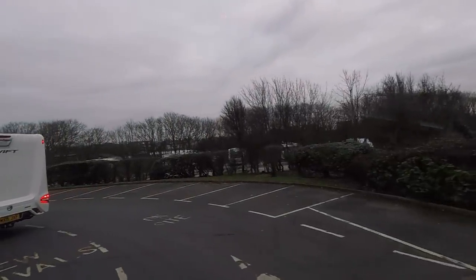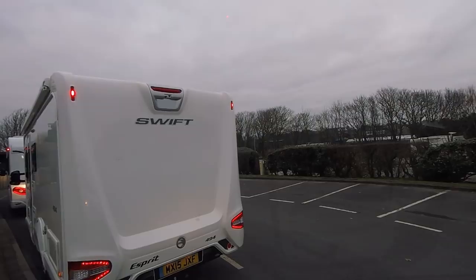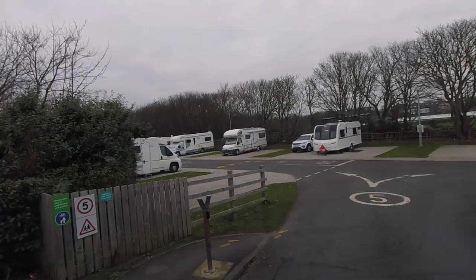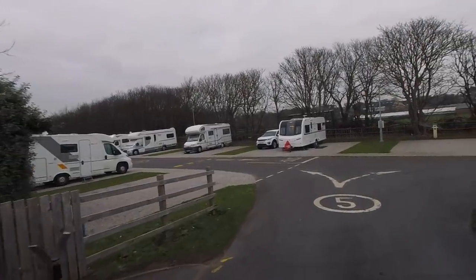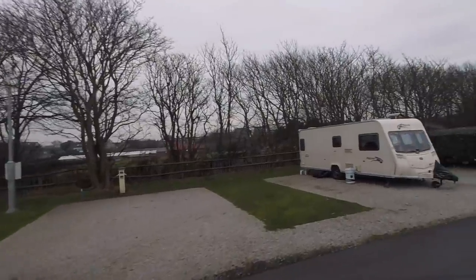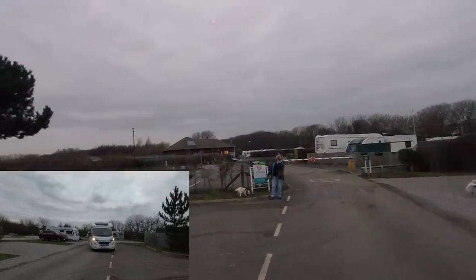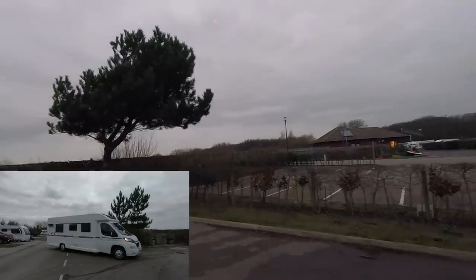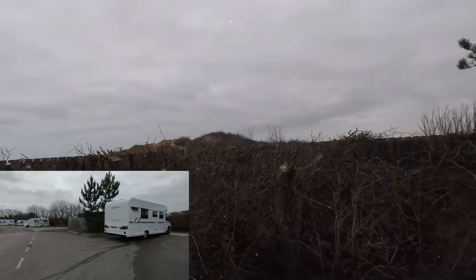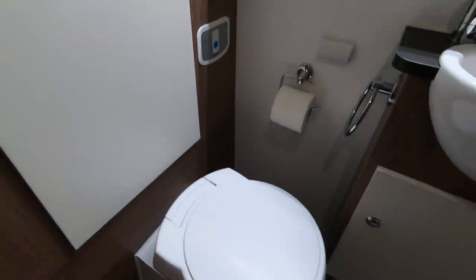Someone's just beaten me to it — that's two lots. Right, here we go. Go to the motorhome point first. So, bathroom.